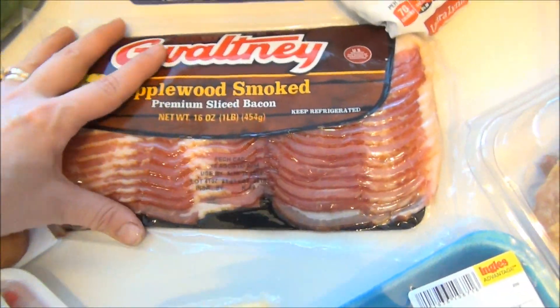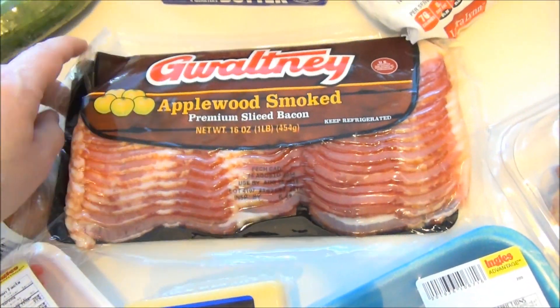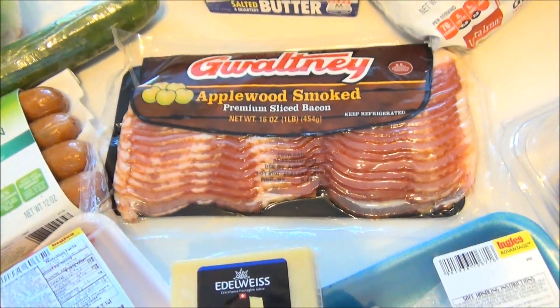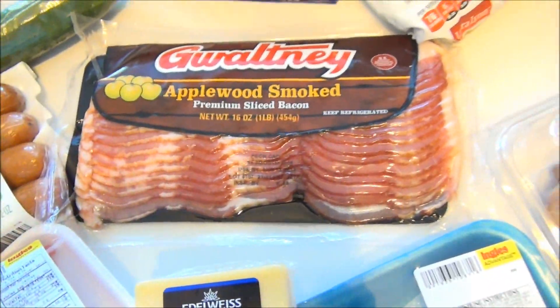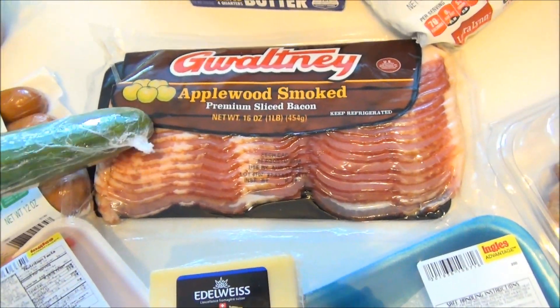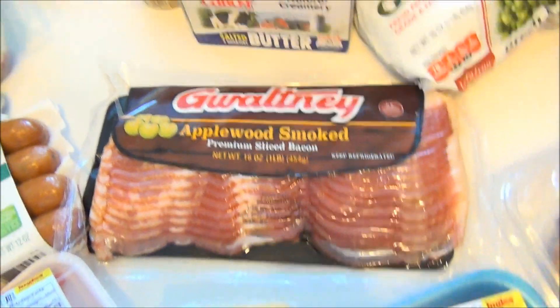I was in the bacon section and I just couldn't believe it — the bacon was like six or seven dollars a package, it's just insane. This one was about $5.95, but they were all so expensive. You could go broke buying bacon! I also got one cucumber and some lettuce.